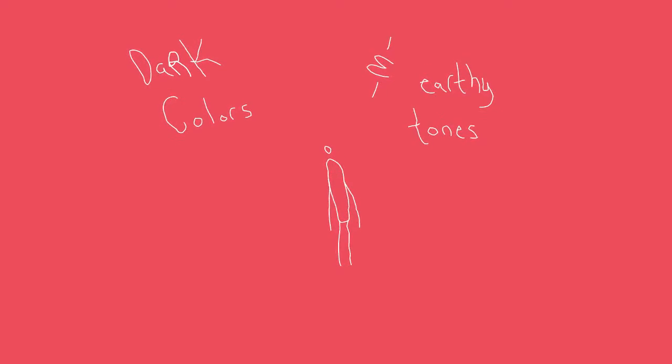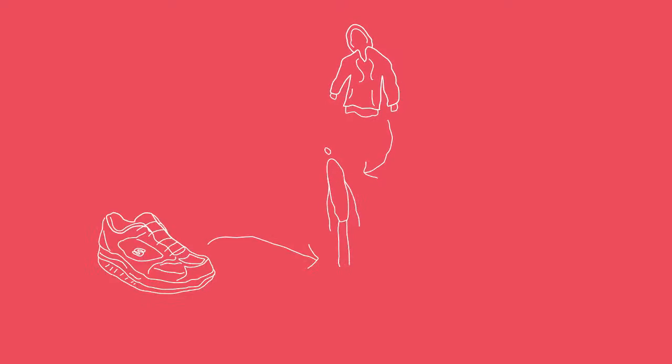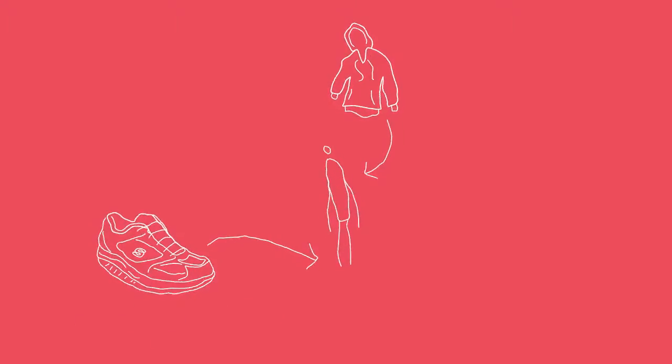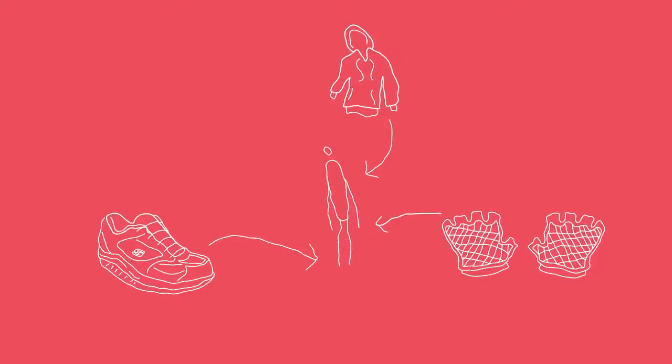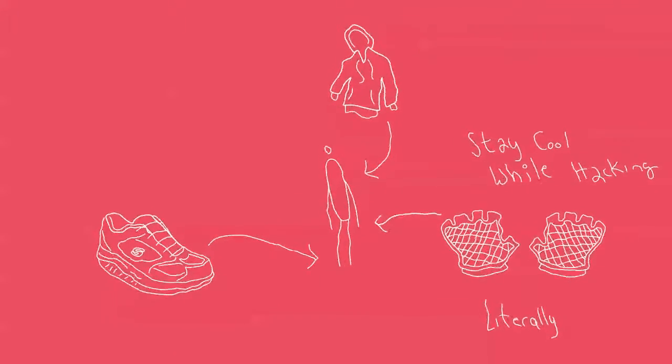A hacker's wardrobe will usually consist of dark colors and earthy tones. They like to wear a lot of hoodies, and on their feet they'll have Skechers sneakers. On their hands they'll be wearing cut-off bicycle gloves with mesh uppers — it keeps their hands cool when they're doing a lot of hacking.